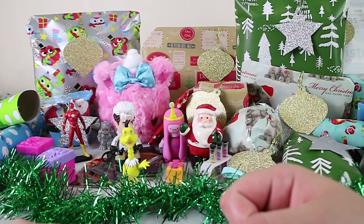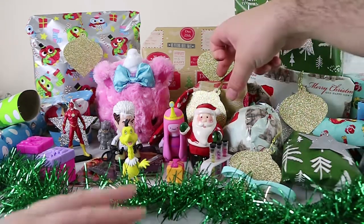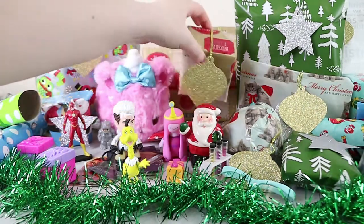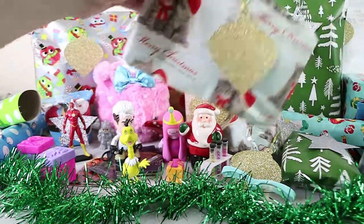So our advent calendar — we're at day 10. It's your turn to open. We're counting down to Christmas. That's not day 10... that's not day 10 at all. This one. Pushy cats.